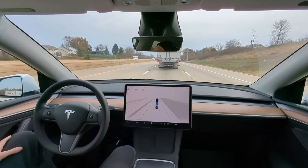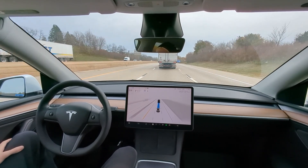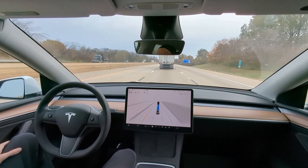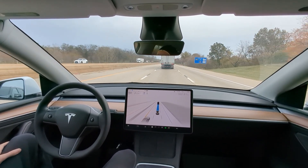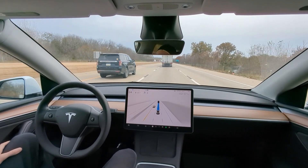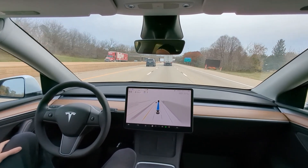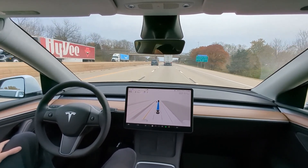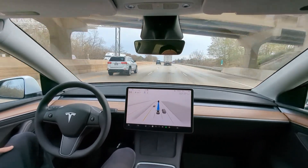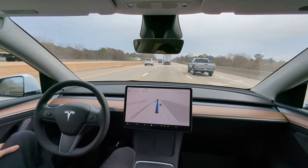It wants to get into the left lane — I'll let it. We've got two miles to our exit on this three-lane highway. Normally I would just stay in the right lane, but it wants to ride in the middle lane right now. I'm fine with that. Tires are freshly pumped up, we're good to go.